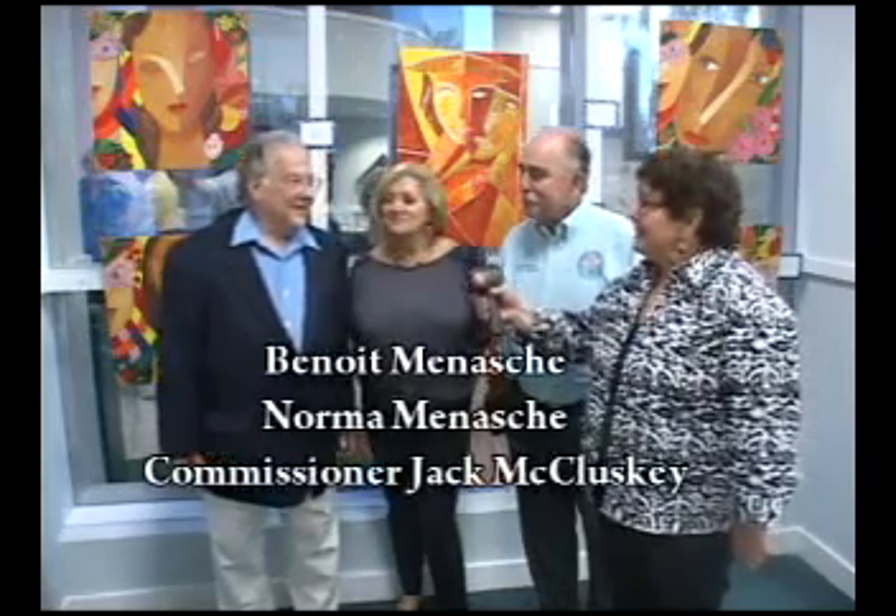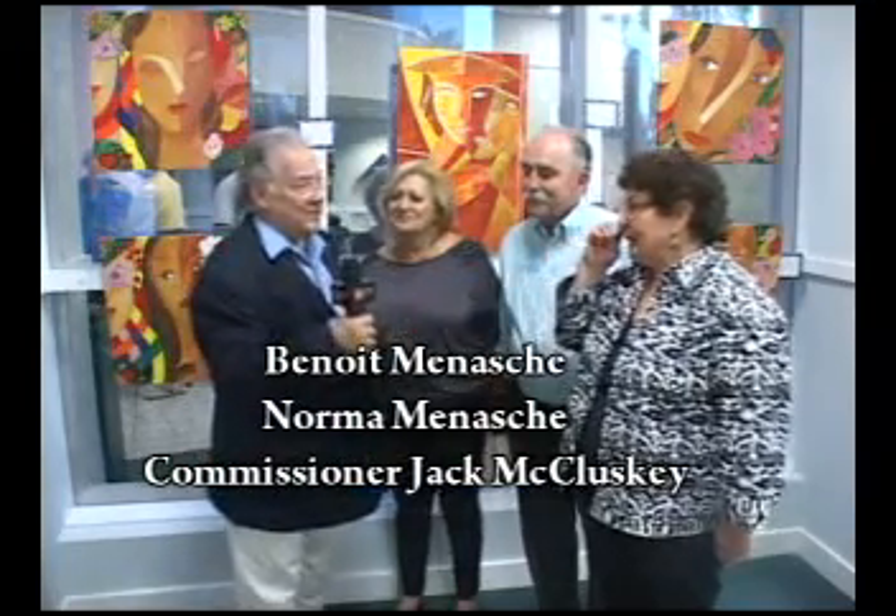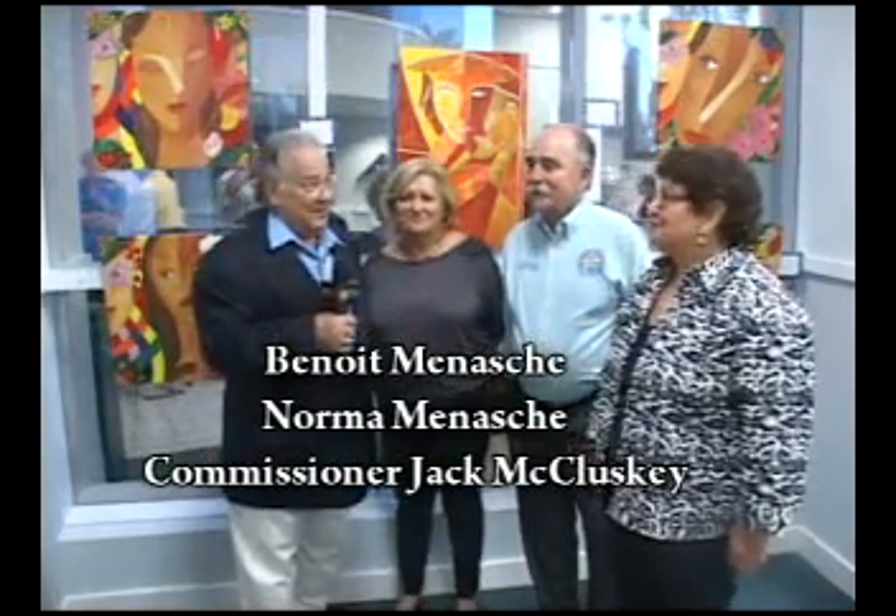I want to say hello to some very important personages: Commissioner Jack McCluskey, Mrs. Norma Menashe, and our very own favorite Benoit Menashe. Ben, say something about your show. The Caribbean Dreams is really a dream — you have to come and see it. The artwork of six different artists is marvelous. I'm very happy with it. It's a very gay, airy feeling.